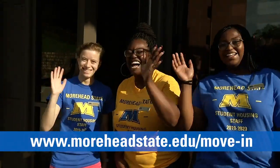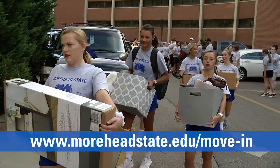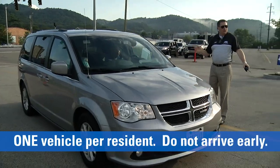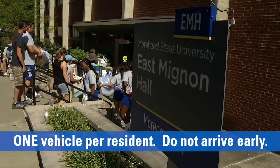Please visit the move-in day website at moorheadstate.edu/move-in for more information and complete instructions. Make sure all belongings are tagged with the move-in tags available on our website. Please limit vehicles to one per resident and do not arrive early for your building or floor commitment time.